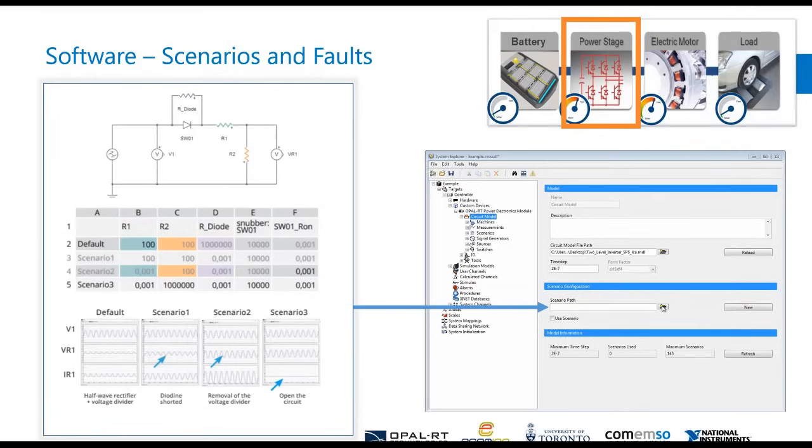For scenarios and faults, the Scenarios feature is something we developed for the EHS Toolbox to allow you to change any parameter inside the circuit model running on the FPGA without stopping the model. We automatically create an Excel spreadsheet with every column pertaining to a component inside your circuit. You can define up to 512 scenarios ahead of time — any type of fault, short, or change — and have it happen while the FPGA is running.